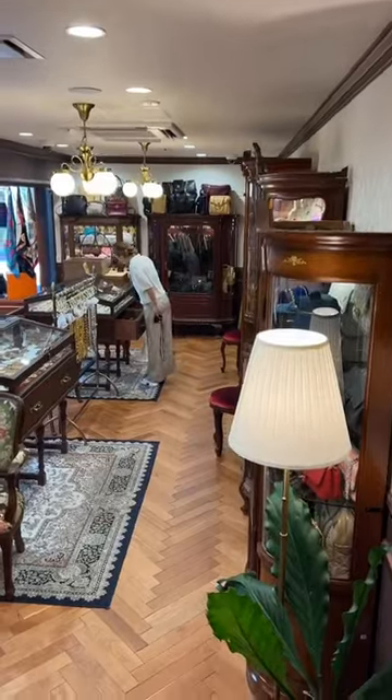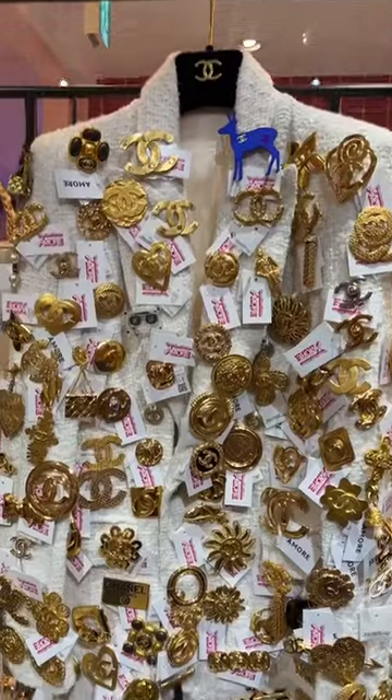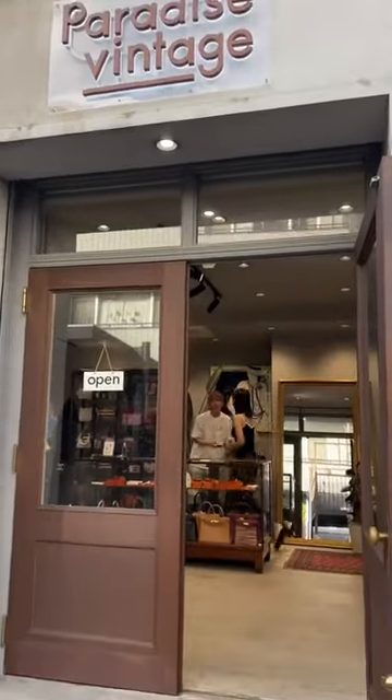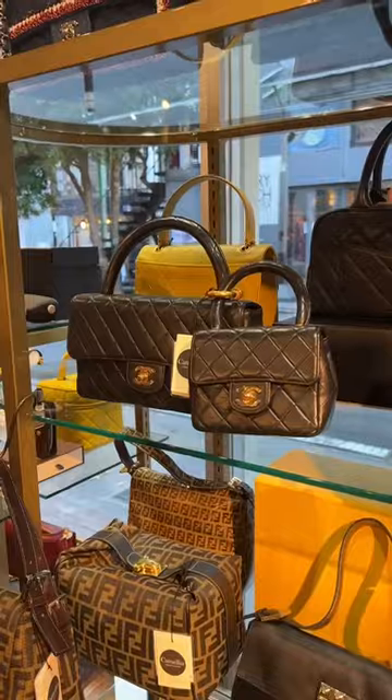Everything was pretty much in the same neighborhood. We went to A Moto Vintage, which I think is a little overhyped on TikTok — there's usually a queue outside. We then moved to Paradise Vintage as well as Camellia Vintage Shop. That's it!